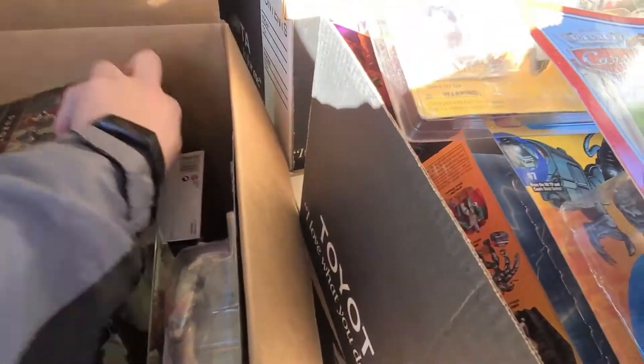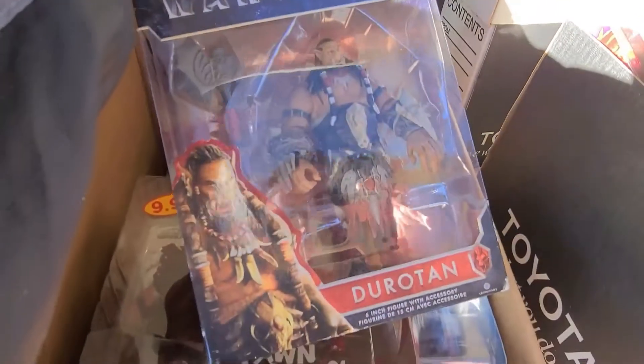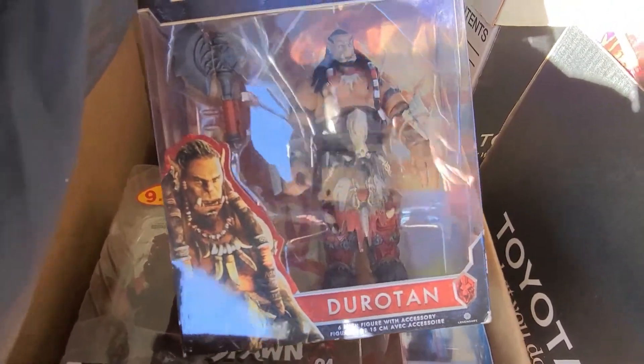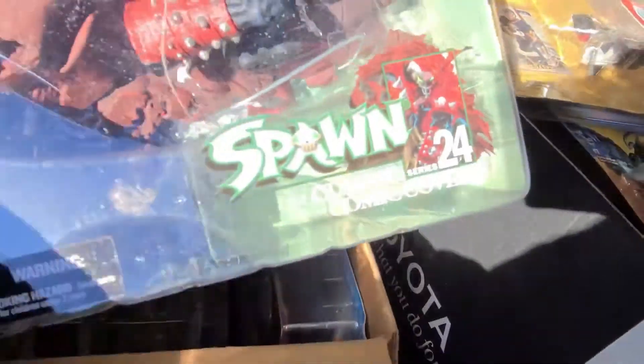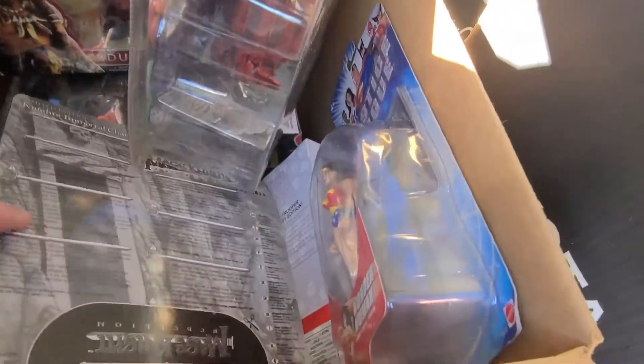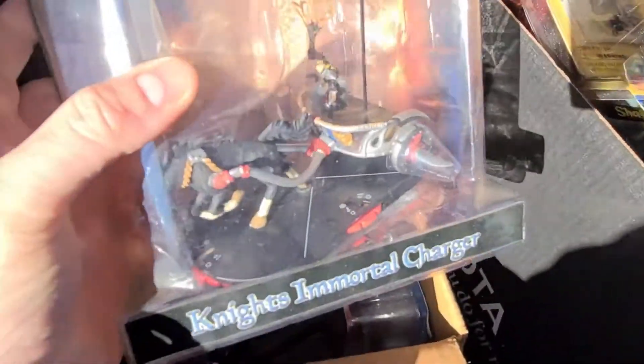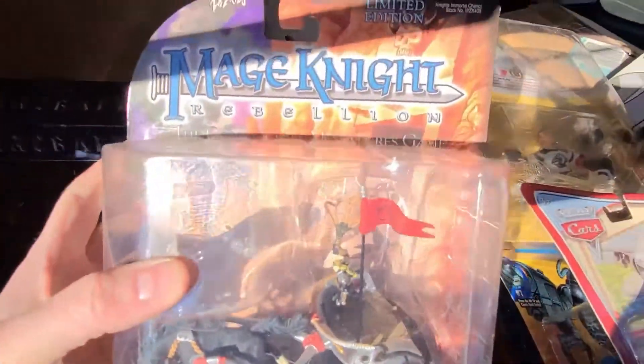Cars — anybody want any of these, let me know, I'll give you a discount. This is Durotan from Warcraft. There's another Spawn figure that one looks cool — really sweet figure. There's a Wonder Woman over there. I am making a mess of these boxes. And a Magic Knight.